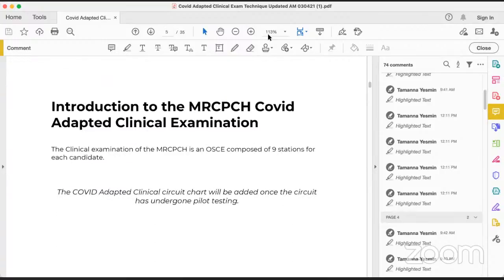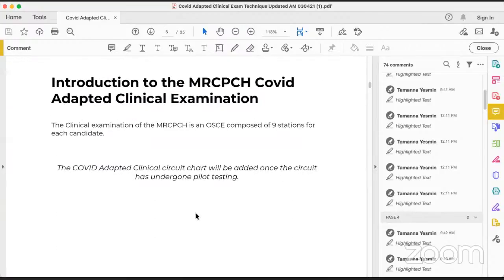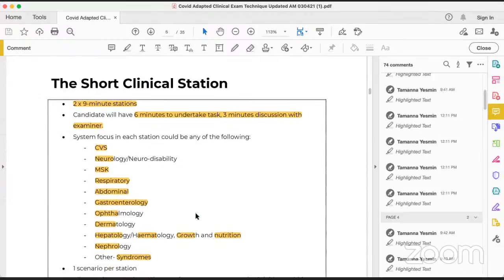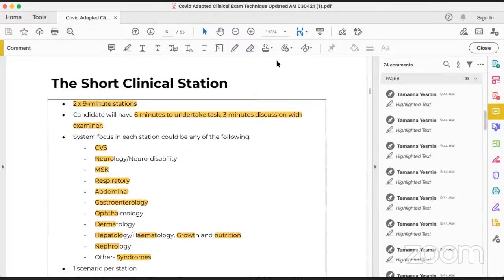This is the introduction to the MRCPCH COVID-adapted clinical examination technique. We now have three clinical stations: two short clinical stations of nine minutes each, and one extended clinical station of 23 minutes. The candidate will have six minutes to undertake the task — examining the patient verbally on a virtual platform — and three minutes of discussion with the examiner.